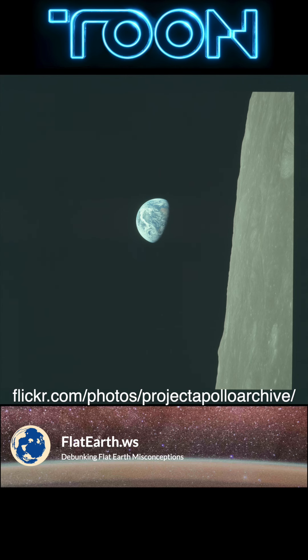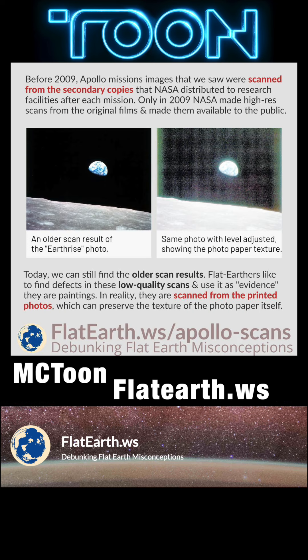For example, the Project Apollo Archive on Flickr. Flat earthers never analyze the high-resolution scans because they know these are real photographs. If you'd like more Flat Earth debunking, please subscribe and click the like button.